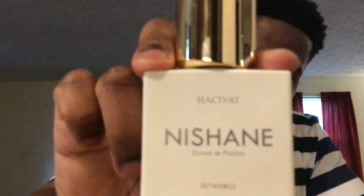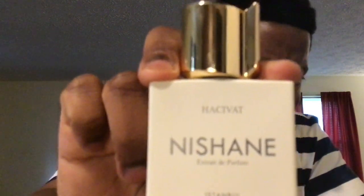This is the 50 ml running at about $220. I believe the 100 ml is around $350. The sprayer is — come on guys, they're not going to let us down on the sprayer. Nice juice distribution. Nice heavy cap — you can pick it up by the cap, but we're spending money on these fragrances so I don't abuse them.